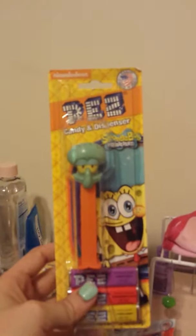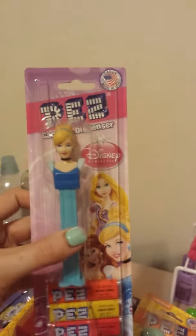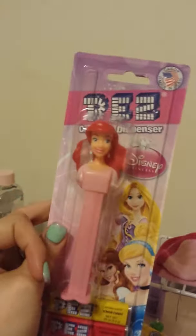Then I got the Disney Princesses — Princess Jasmine, Snow White, Belle from Beauty and the Beast, Cinderella, Rapunzel, Sleeping Beauty, and of course Ariel from The Little Mermaid. I wish she would have come as the mermaid — that would have been cool. I'm gonna have to check and see if they have one like that.